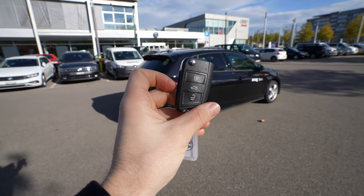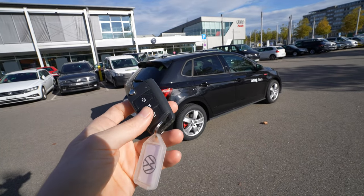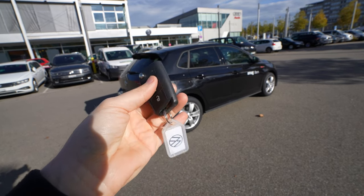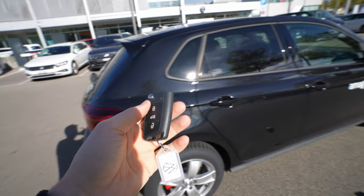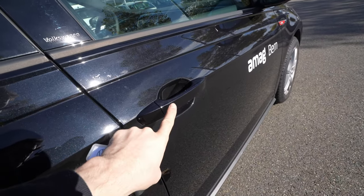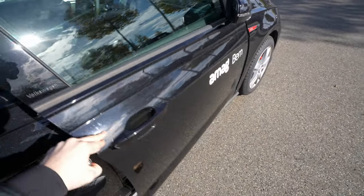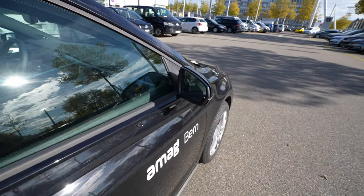Let's start the review with the key. Volkswagen still keeps this older-style key on the new Polo GTI — I don't know why, because the new key from the Golf is much nicer with that glossy black plastic. With the key you can unlock the trunk — there's no automatic liftgate — and lock/unlock the car. The car also comes with keyless entry: touch the door handle to lock, hover your hand to unlock. The electric folding mirrors work really well with this system.